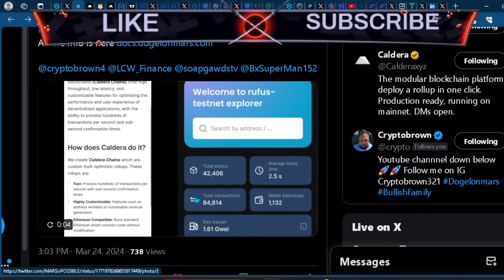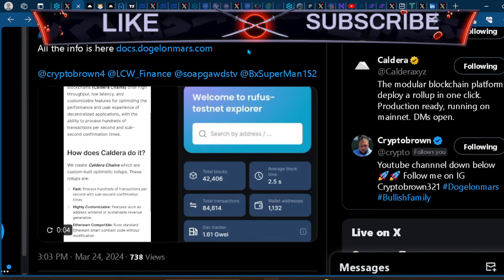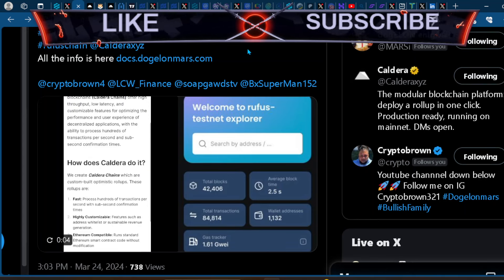Excited about what the Elon community is building out for the future of the project, especially since the Methuselah Foundation kind of left the project. It's good to see they're moving more toward being a meme coin that has utility. We don't know how this will look in the future — we don't know how the Rufus Chain will look, whether they'll allow token creation or just dapp building.